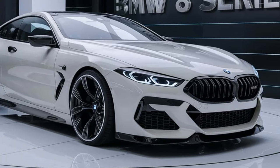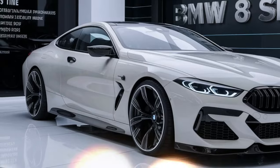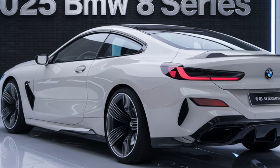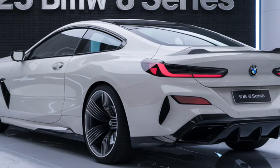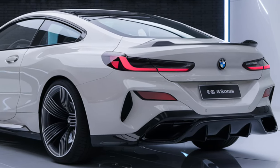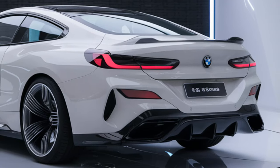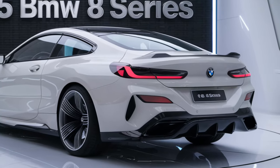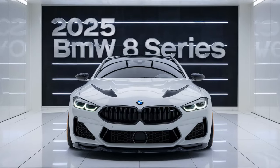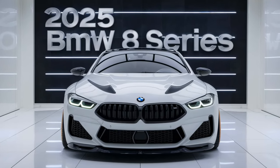BMW has also introduced new color options and wheel designs, allowing for more personalization than ever before. Under the hood, the 2025 BMW 8 Series offers a range of powerful engines, from the turbocharged inline-six to the mighty V8 in the M850i xDrive. These engines deliver breathtaking acceleration, with the M850i sprinting from zero to 60 mph in just under four seconds.